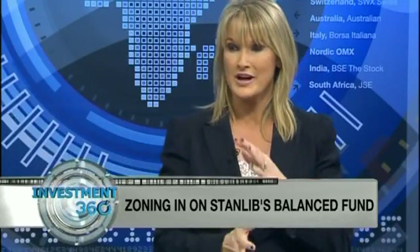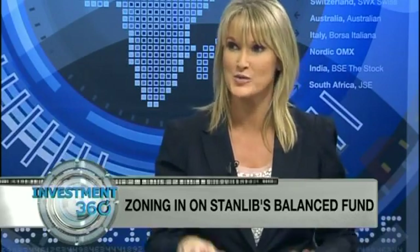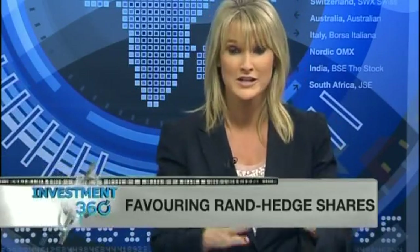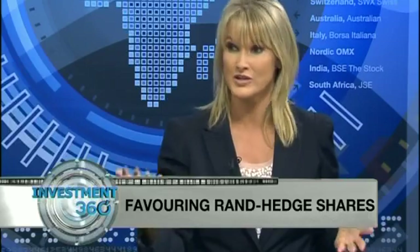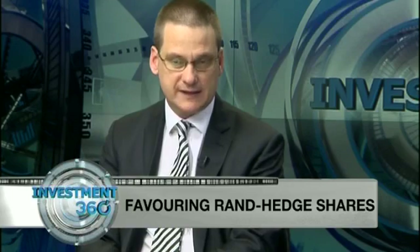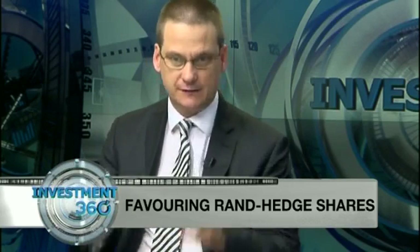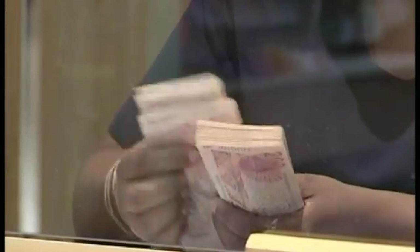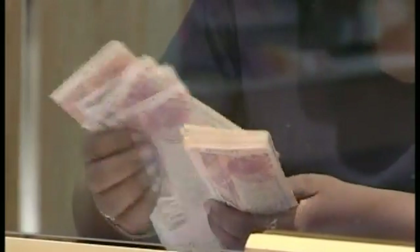On the Rand, we are obviously debating on a daily basis where it is going and how low it can go. The thinking generated by our economist Kevin Lingz is that, theoretically, the fair value of the Rand is probably around R9.50 to R10. But the problem is the economy is under pressure — we've got more imports than exports and current account deficits.